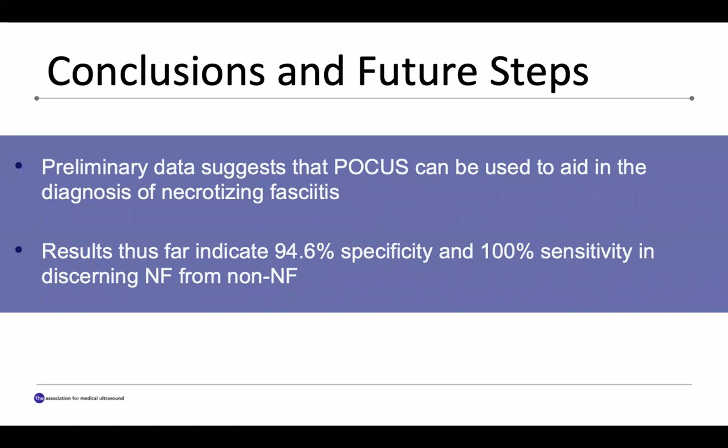In conclusion, our data suggests that point-of-care ultrasound can be used to aid in the diagnosis of necrotizing fasciitis. So far, our results indicate 94.6% specificity and 100% sensitivity of ultrasound when diagnosing soft tissue infections.